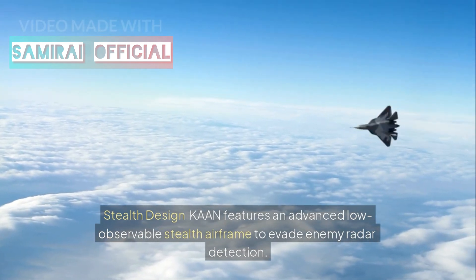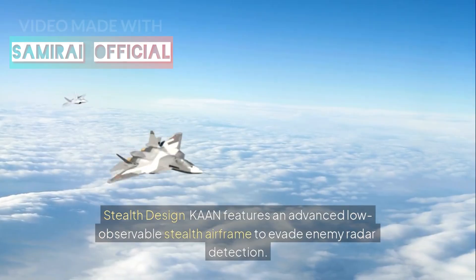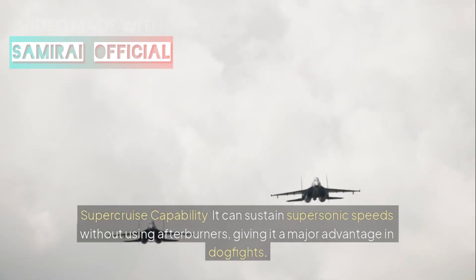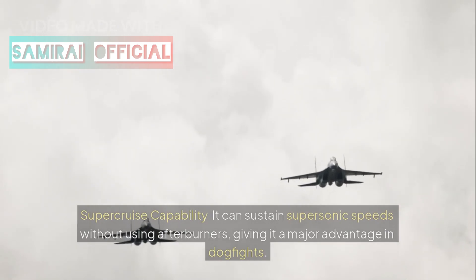Stealth design: Khan features an advanced low-observable stealth airframe to evade enemy radar detection. Supercruise capability: it can sustain supersonic speeds without using afterburners, giving it a major advantage in dogfights.